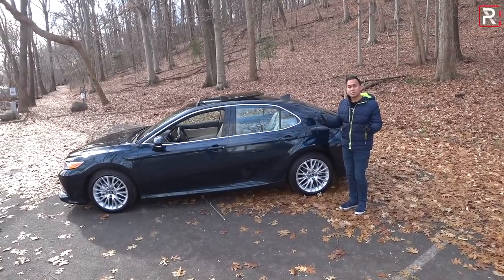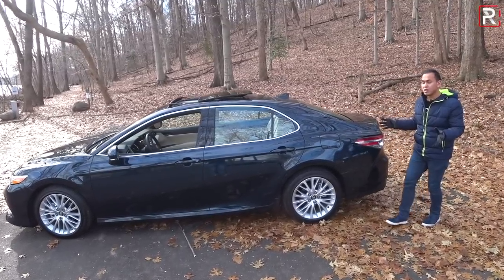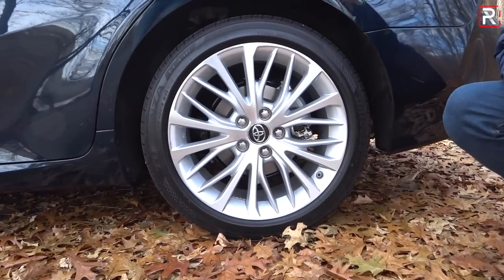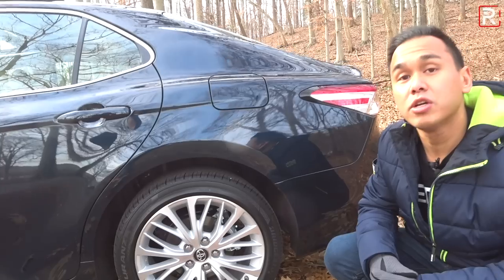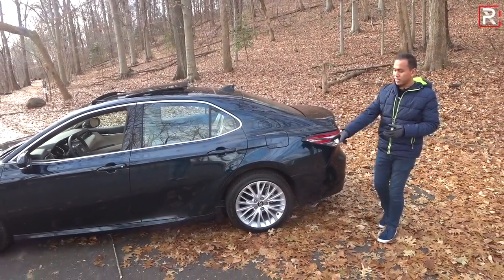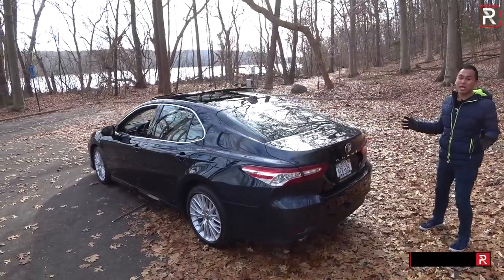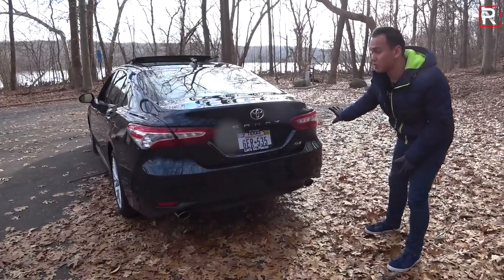Sedan sales have been slumping to SUVs, so Toyota had to make these things look a little more aggressive and stylish compared to previous generations. The XLE comes with 18-inch wheels wrapped in 235/45 series tires. If you go for a lower trim, you'll get a steely on the base L — I'd highly recommend skipping that. You can also go up to 19-inch wheels on the XSE trim, which looks great. This wheel is similar to what you get on the SE, just with a slightly different machine finish.